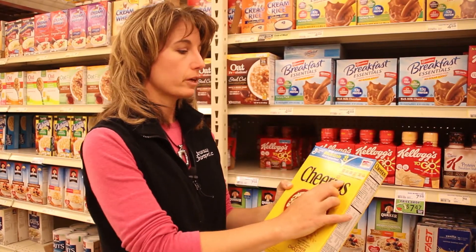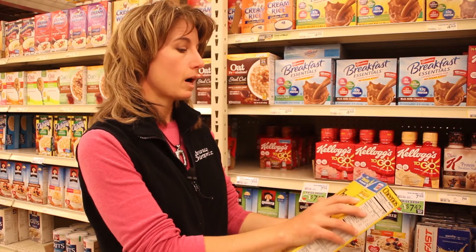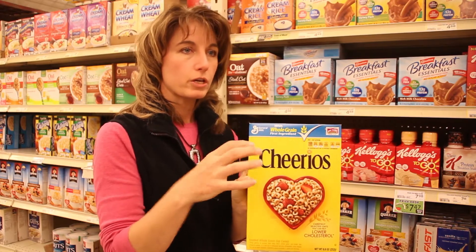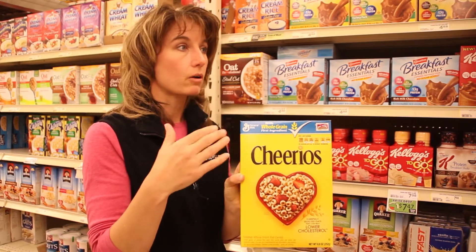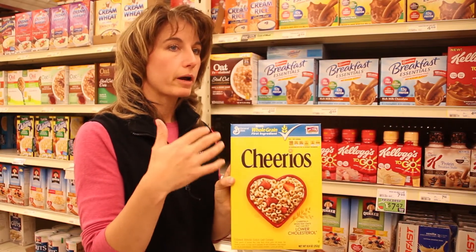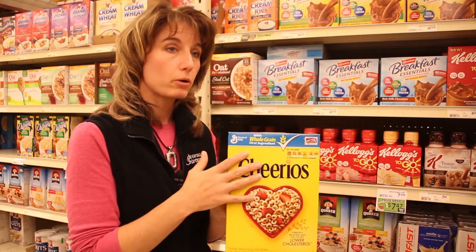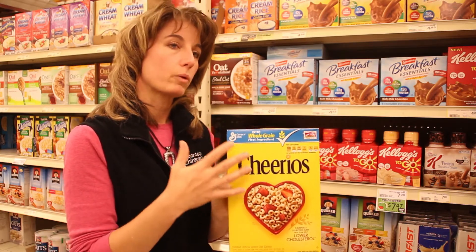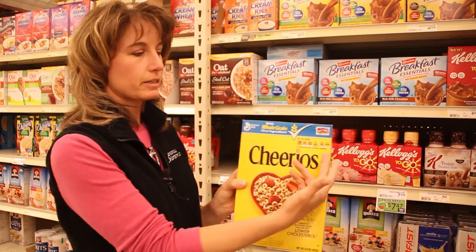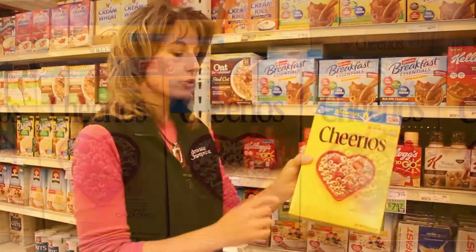For this one, the sugars are one gram, which sounds really good, and there are three grams of fiber — and that's really what you want to look for. You want lower sugars, six grams or less, because six grams is already over a teaspoon. You also want three to five grams of fiber. If you can get protein in a cereal that's great too. Cheerios looks really good — three grams of fiber and it says it lowers your cholesterol.